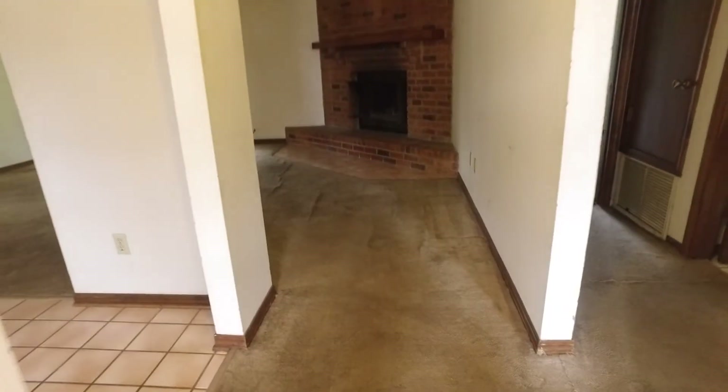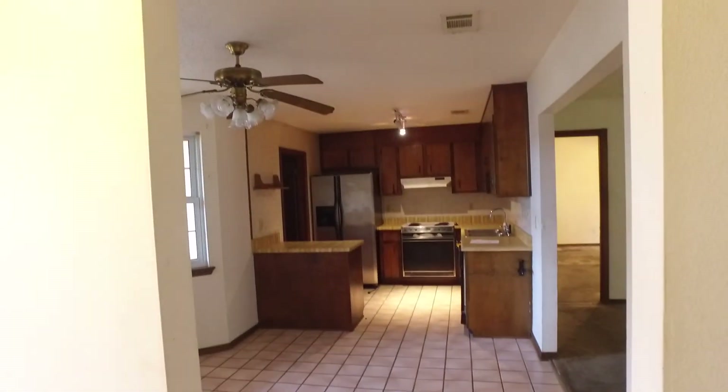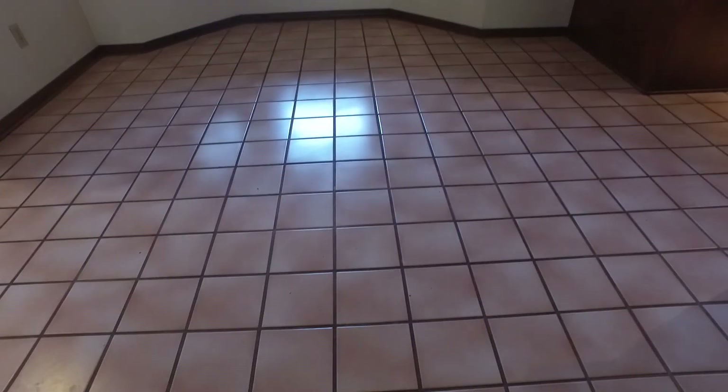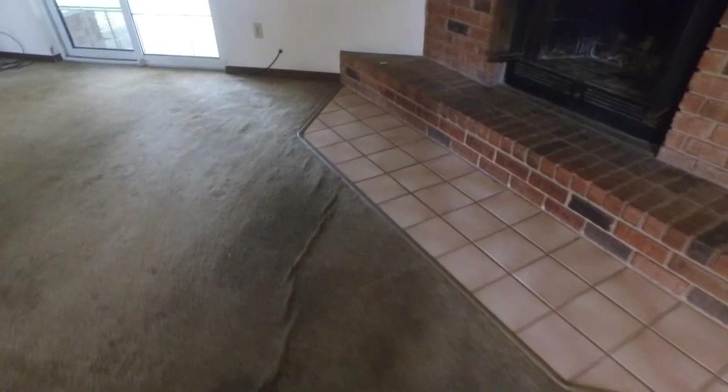Holy smokes — another original. I've had a few of these lately, with the kitchen on the front of the house. Now this tile is horrible. The carpets and the tile have to go. There were smokers in this house and it stinks.